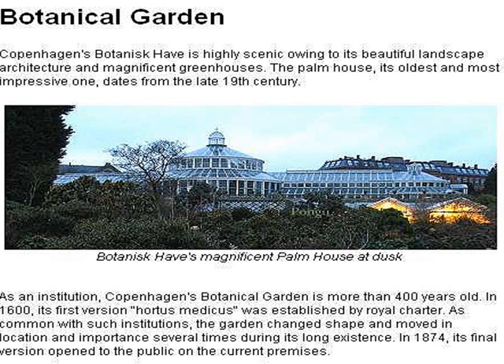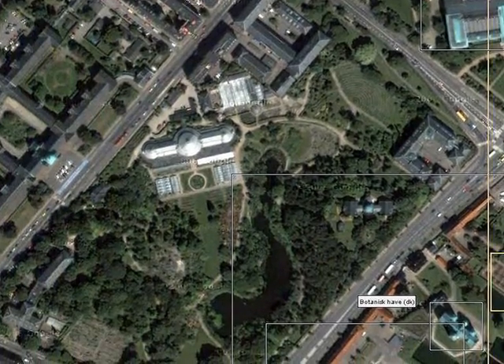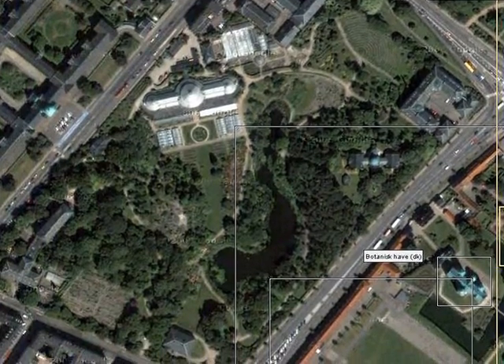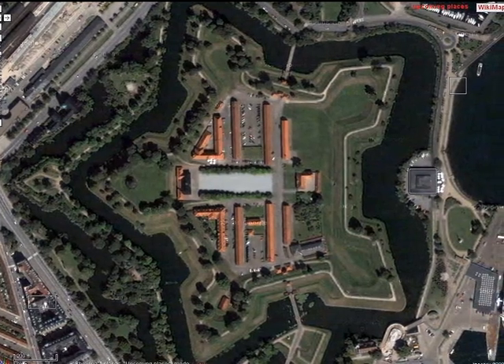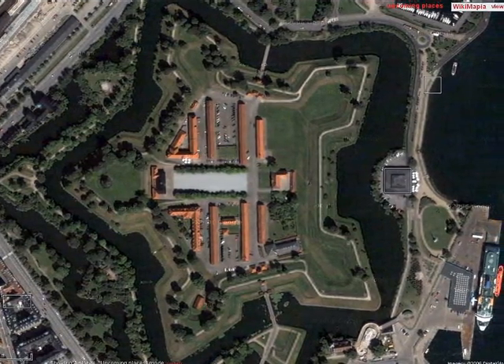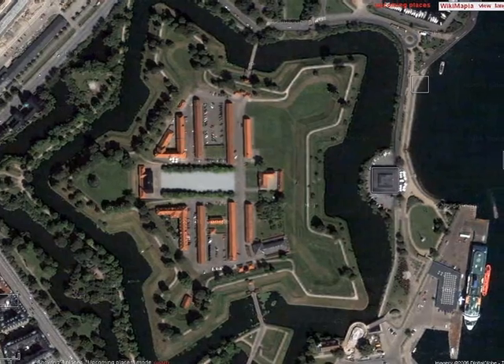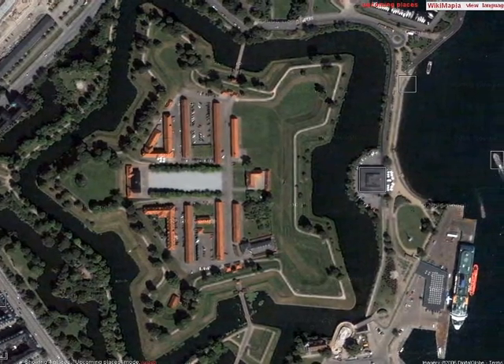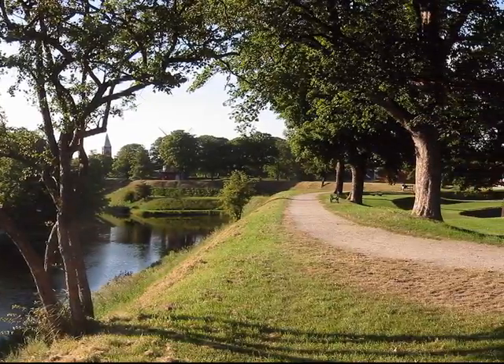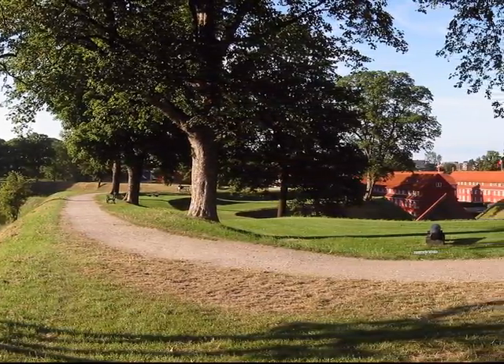The botanical garden is worth a wander through. This satellite photo shows the size and layout. This is the Citadel, located on the ocean — a defensive structure built by Denmark and captured by the British. It's a pleasant place to wander around.